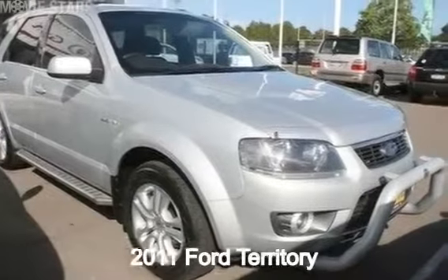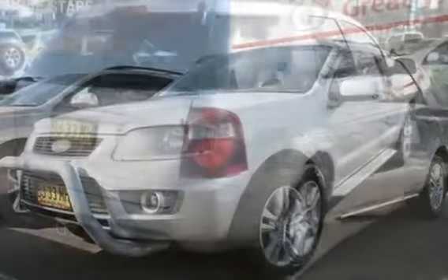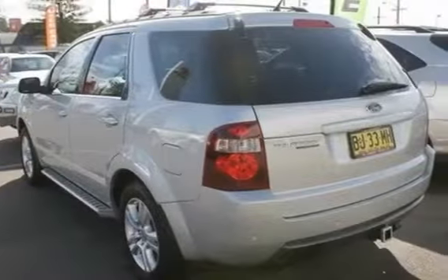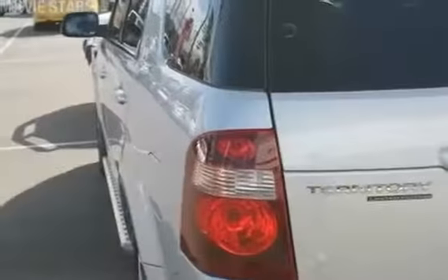You'll simply love this 2011 Ford Territory. This Territory has a reliable 4-litre engine and a smooth shifting automatic transmission. The attractive silver exterior is complemented by its stylish interior.